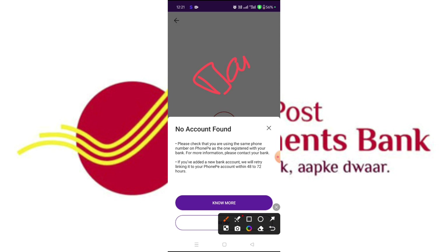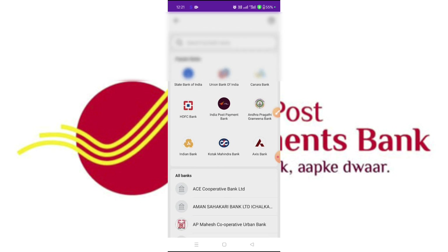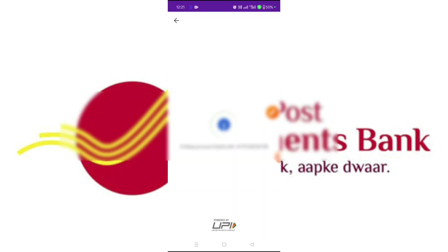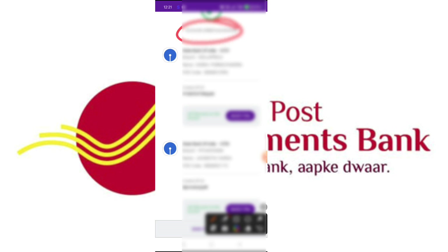You can list your phone number. If you have a bank account, you can find it by phone number. For example, State Bank of India — if you search, you can see State Bank of India listed. Click on this and it will find the account linked with that number. You automatically go to the found State Bank of India accounts.